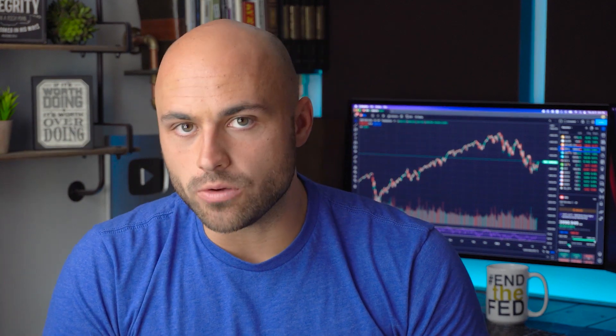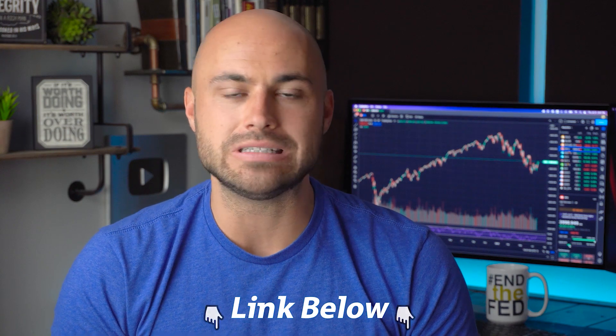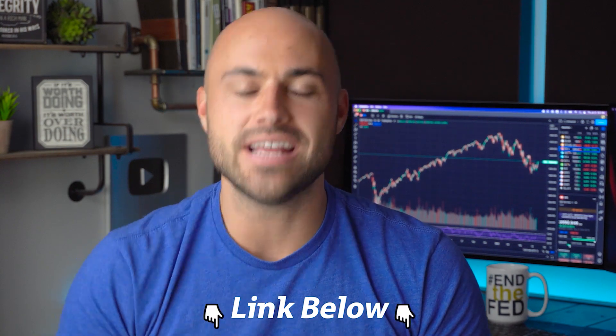I like MooMoo. If you use my link in the description below to sign up, you can get five free stocks worth up to $2,500 per share. Sign up for MooMoo using the link below today.